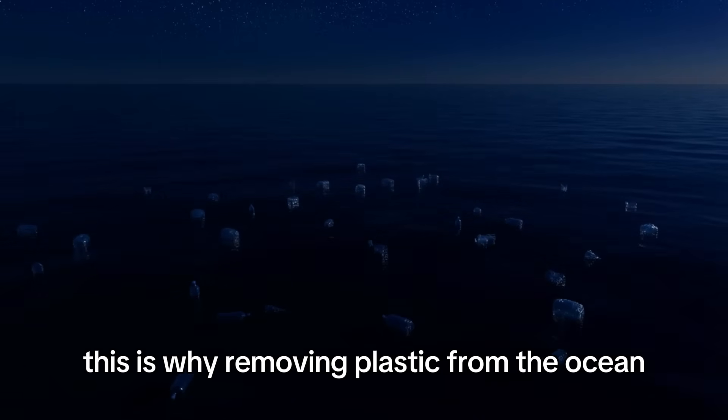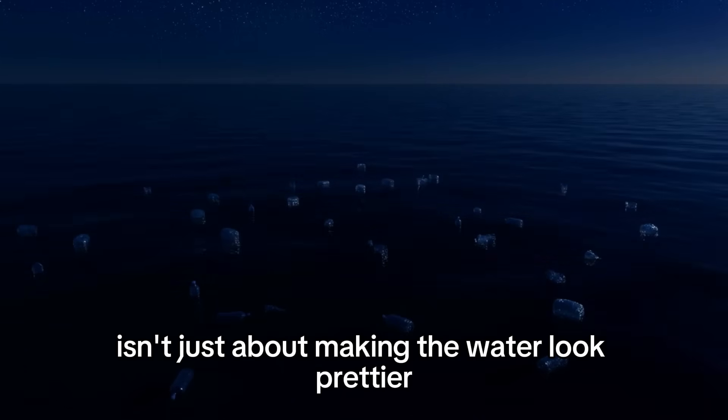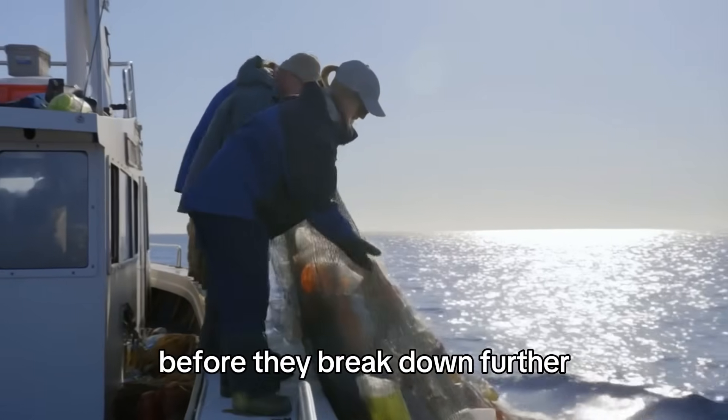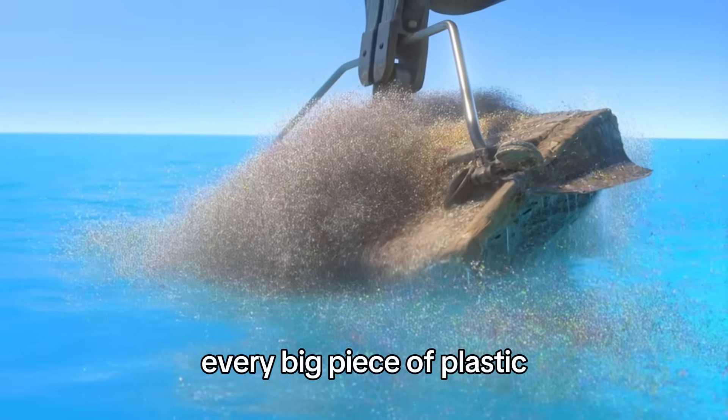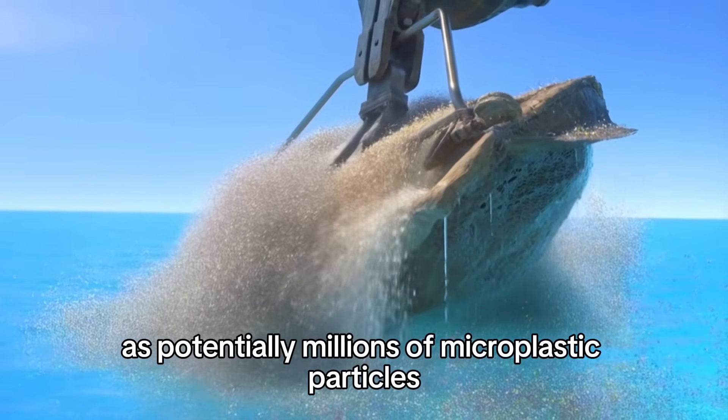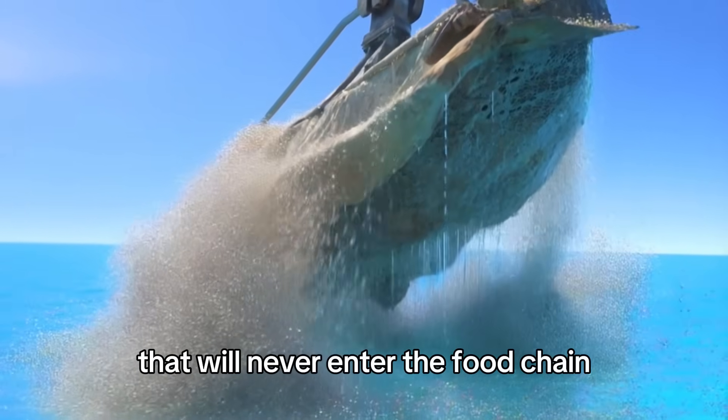This is why removing plastic from the ocean isn't just about making the water look prettier. It's about stopping the source of microplastics before they break down further. Every big piece of plastic the Ocean Cleanup removes is potentially millions of microplastic particles that will never enter the food chain.